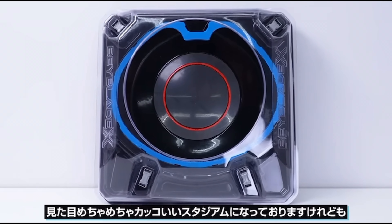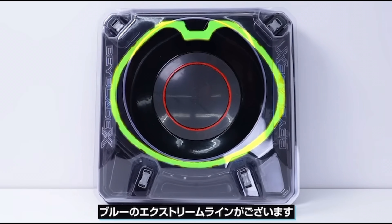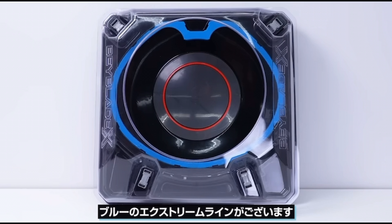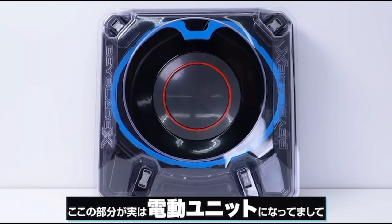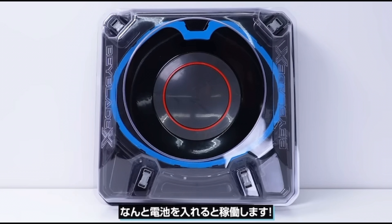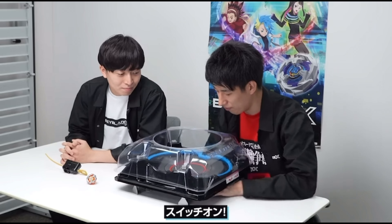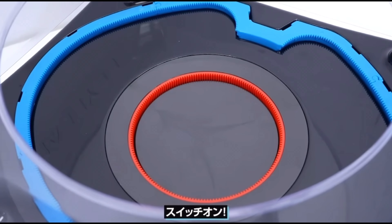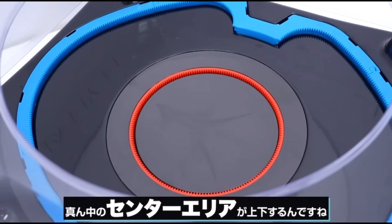The next stadium I will talk about is the three-player Extreme Stadium. This stadium was created for larger Beyblade tournaments to eliminate a lot of players early. The three-player stadium is a lot larger and reverses the extreme zone and over zones, so that the larger pocket is actually the over zone and the two smaller ones are the extreme zones. This stadium looks very fun to play with many friends and is an overall good idea for its purpose.